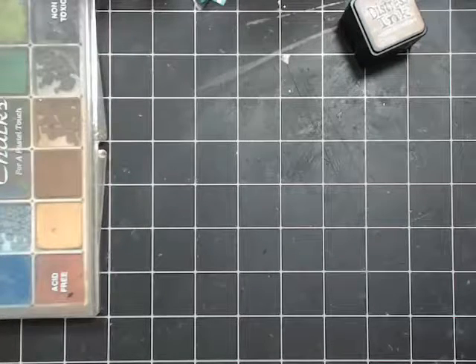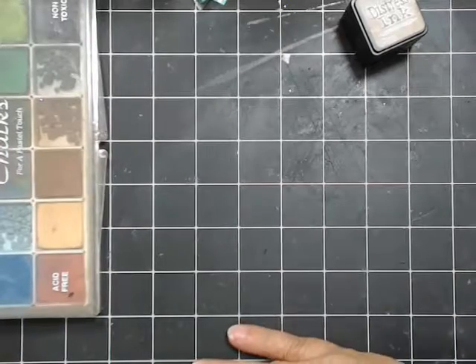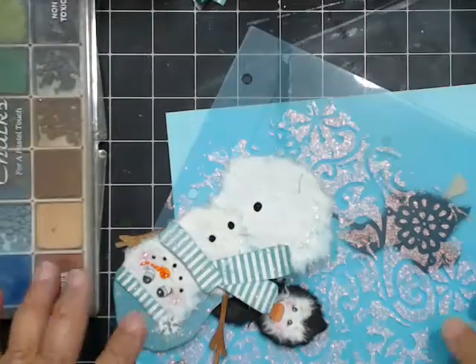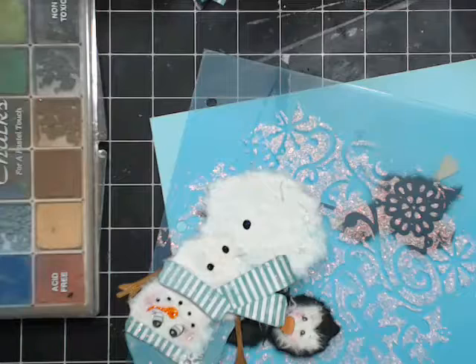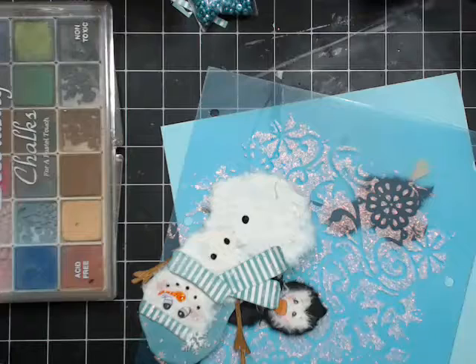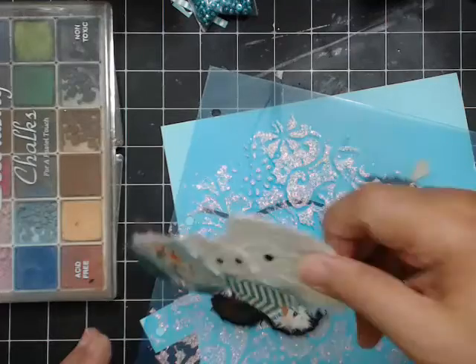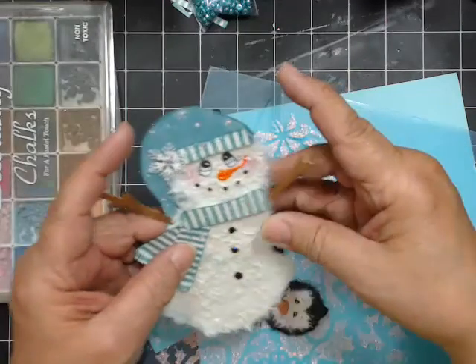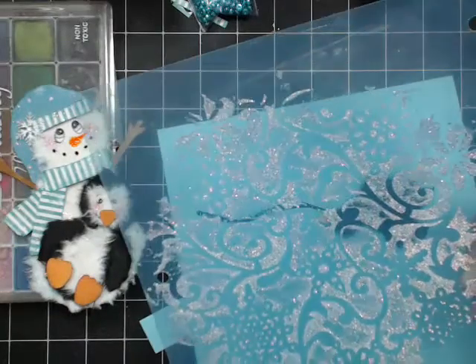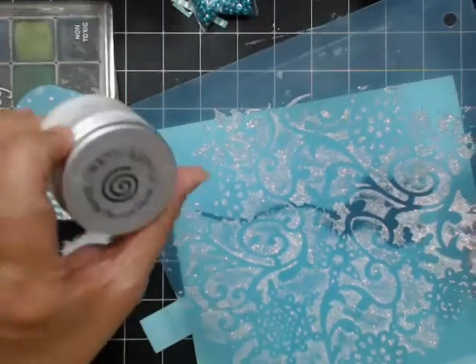So what we're going to do tonight is practice with acetate. This is what I did over the weekend, and then we're going to try different things on acetate. Remember our little snowman and little penguin from last week? I also actually used the cosmic shimmer on these.